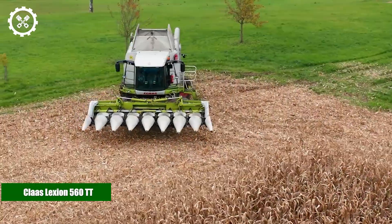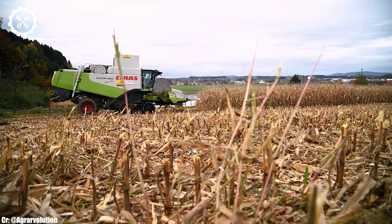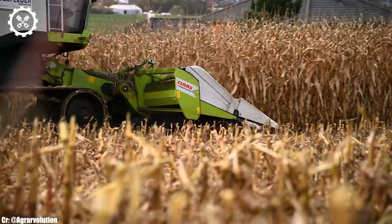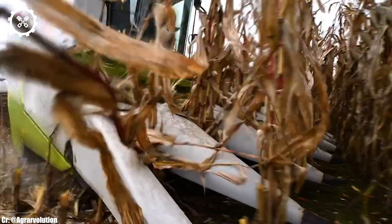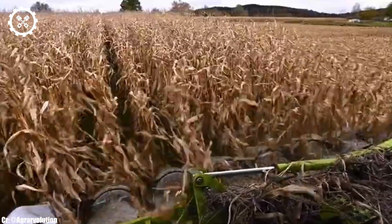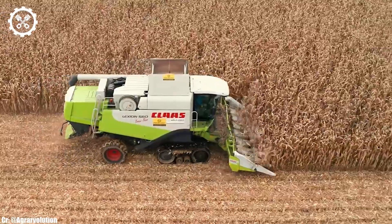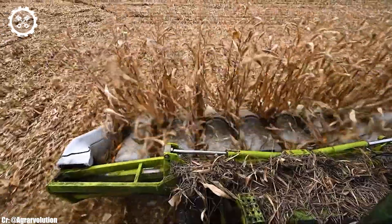Kloss-Lektion 560TT. The Kloss-Lektion 560TT is a highly advanced combined harvester, engineered to deliver exceptional performance and efficiency in modern agriculture. Equipped with a robust engine and cutting-edge harvesting technology, it's designed to handle a variety of crops with precision and speed, making it a preferred choice for farmers seeking top-tier harvesting capabilities.